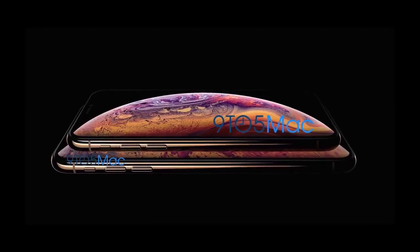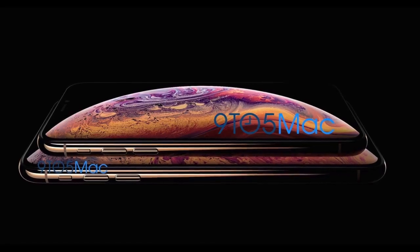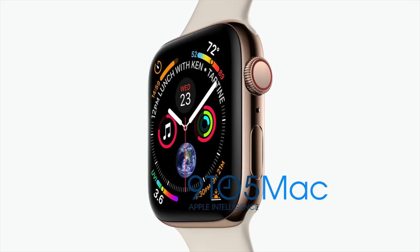What's up guys, the time has come. You're looking at the official first look at the iPhone XS, courtesy of 9to5mac.com. Along with that, we also have our first look at the official new Apple Watch Series 4.